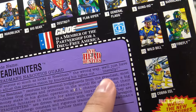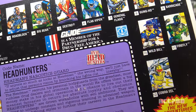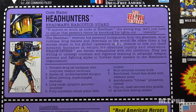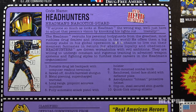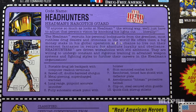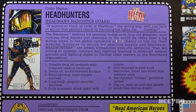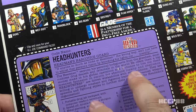The codename is Headhunters, plural. They are Headman's Narcotics Guard. There's a quote: 'If anyone so much as looks at Headman the wrong way, we'll just have to adjust that person's vision by knocking his lights out.' Literally. Knocking his lights out literally — so you find that person, go to his house, and destroy all his lamps? They're Headhunters, so shouldn't they take heads? Literally? There can be only one. The file card text reads: 'The Headman recruits his personal bodyguards from the greediest, most ruthless drug dealers and criminals in the world. He offers them a big money stake in his global operation and a chance to live out their meanest fantasies in return for absolute loyalty and obedience. Headhunters are driven workaholics with evil ambitions, willing to undergo constant and rigorous training in advanced weapon systems and fighting styles.' This text makes total sense if the Headhunters are Headman's foot soldiers.